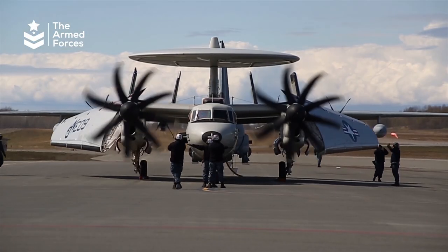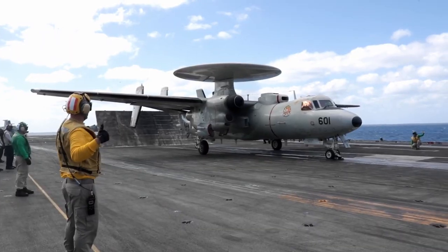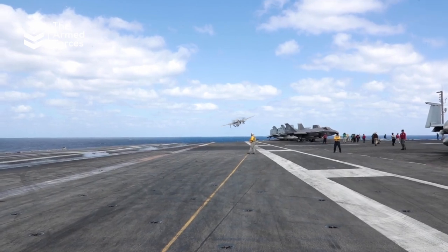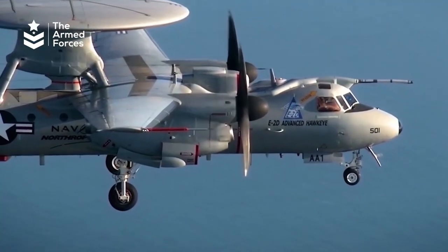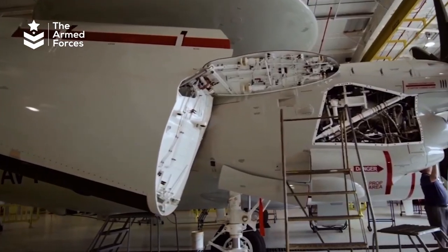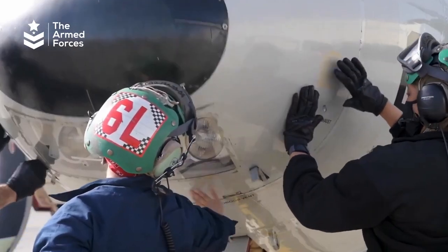One of the most distinguishing features of the Hawkeye is its 24-foot rotating radar dome, known as a rotodome, which is mounted high above the aircraft and sends out signals to detect enemy aircraft. The rotodome carries all of the Hawkeye's long-range radar and IFF antennas, making it a key component of this plane's functionality.